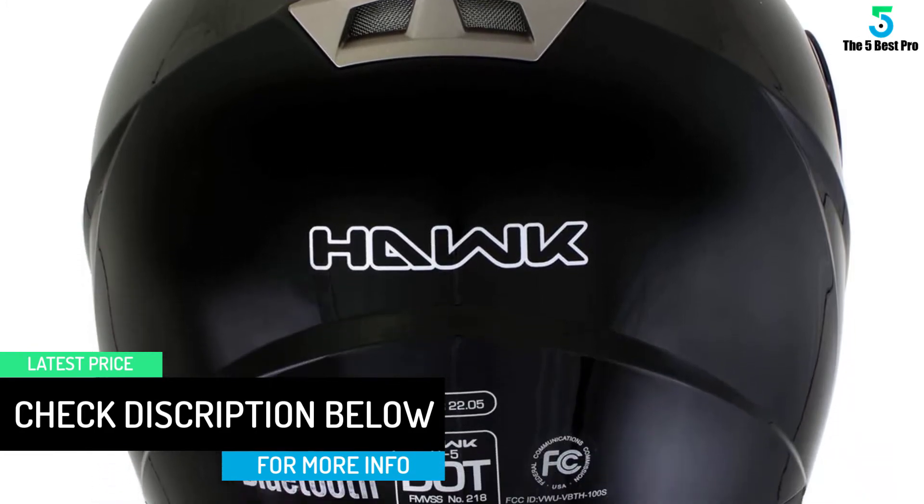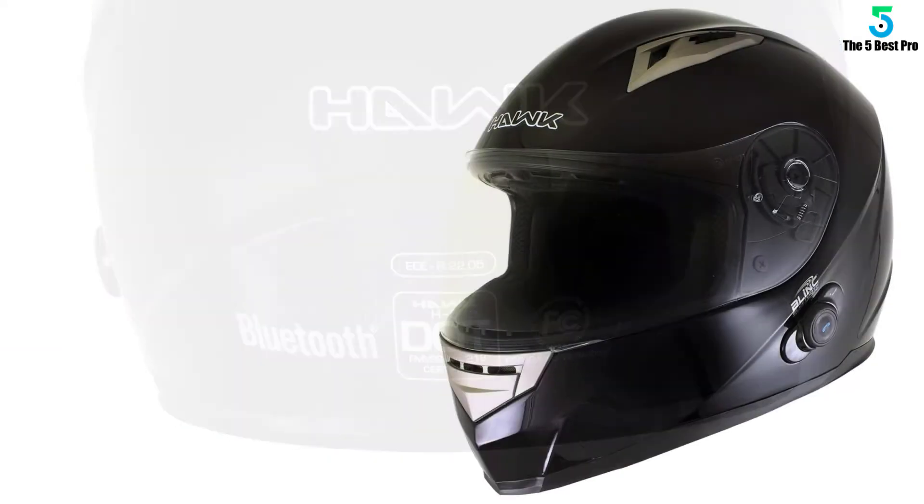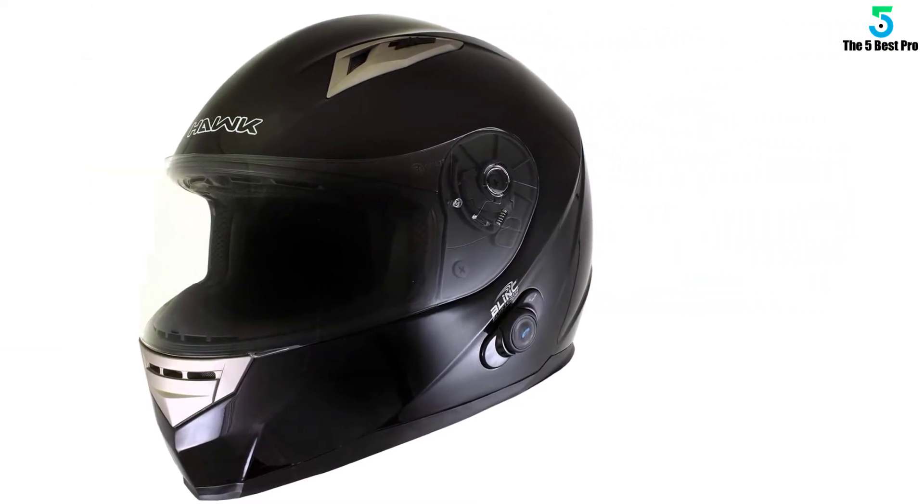Despite being one of the top-rated Bluetooth helmets for motorists, it is relatively cheap and affordable. Why miss out on this? Give it a try today and you will definitely love it!